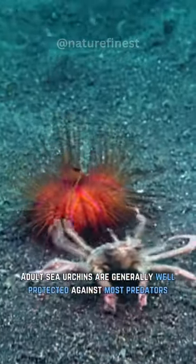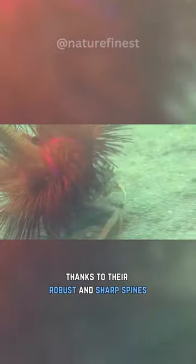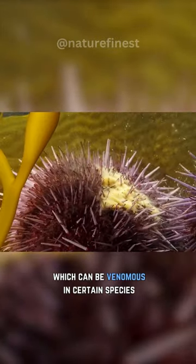Adult sea urchins are generally well protected against most predators, thanks to their robust and sharp spines, which can be venomous in certain species.